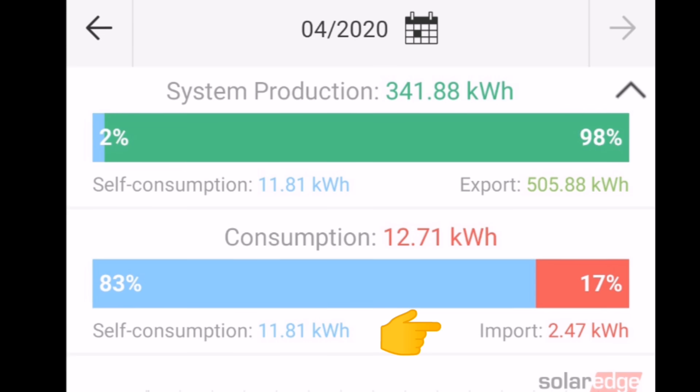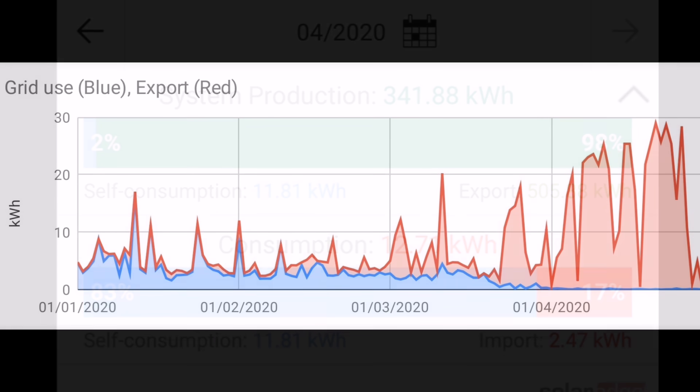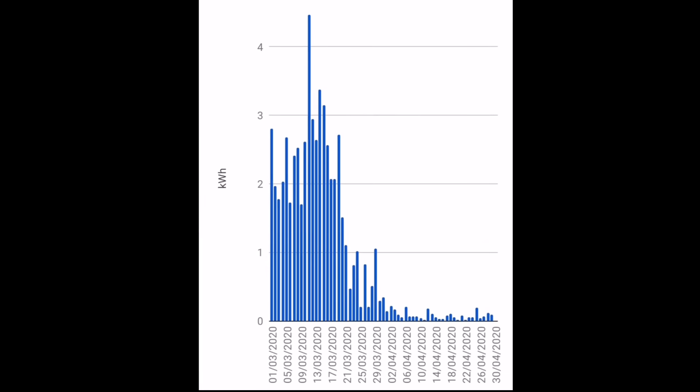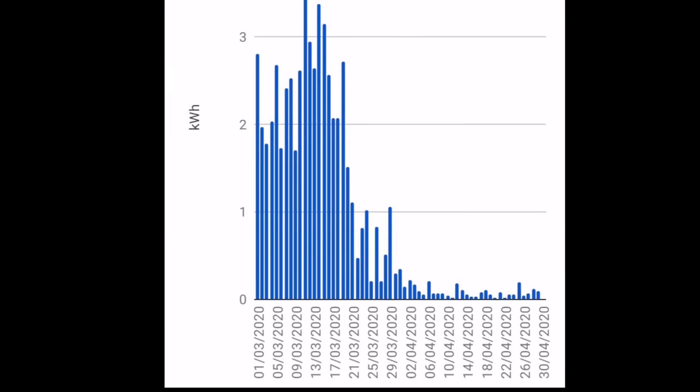Import of electricity from the grid was an incredible 2.47 kilowatt hours — just two kilowatt hours for the entire month. This chart shows the grid import and export really well, showing data from the beginning of the year where we were exporting and importing similar amounts, but as the month continues and we start to generate more electricity we're exporting a lot more. Until you get to April and the blue line disappears — that's grid import — and the red just goes absolutely crazy, which is the huge amount of electricity we're actually exporting to the grid.